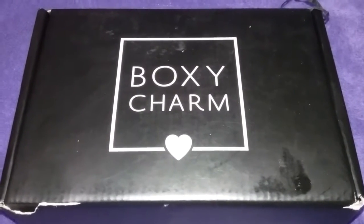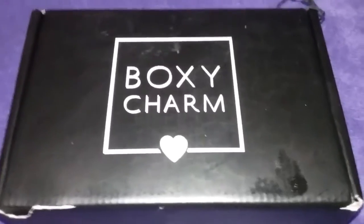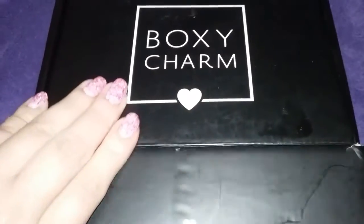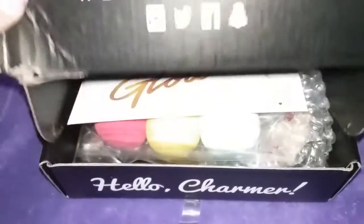Look what I got in the mail. It's the April BoxyCharm. So I'm going to open it and see what I got. Hashtag BoxyCharm.